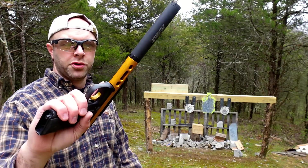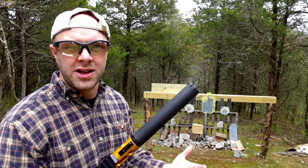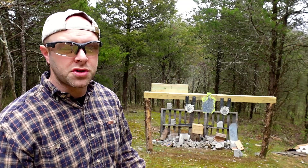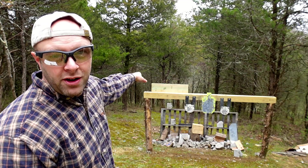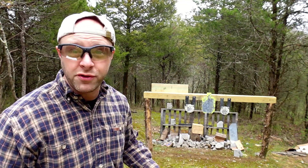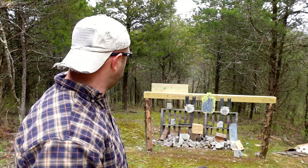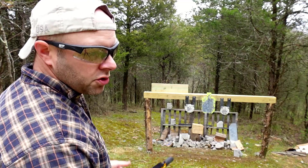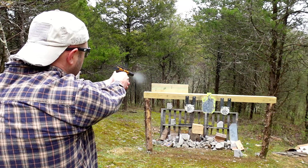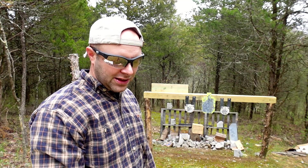First up we have the .22 out of this Ruger Mark IV with the Advanced Armament Prodigy Suppressor. The .22 oftentimes gets a lot of crap as a weak round — it is lower power, but it's still going to do some damage. We're going to shoot that 2x12 pressure treated wood up there, just see if it can go through. We're about 20-21 feet away, so that's kind of like your standard seven-yard engagement.